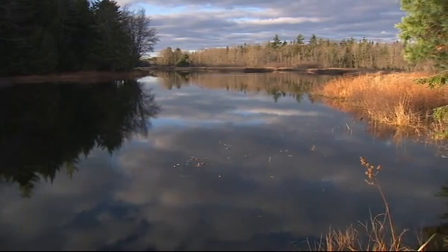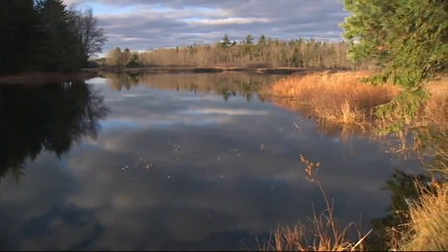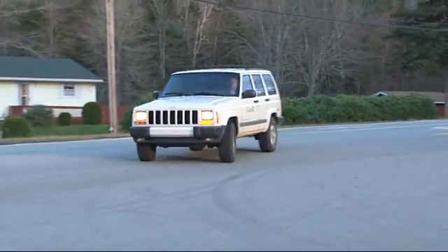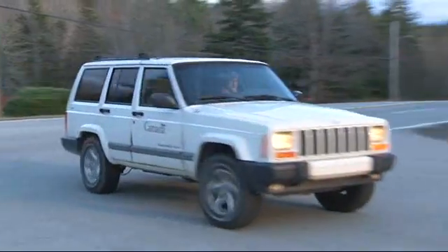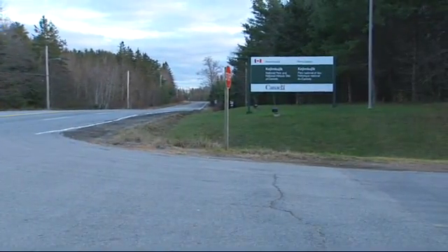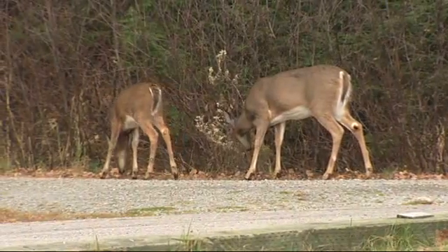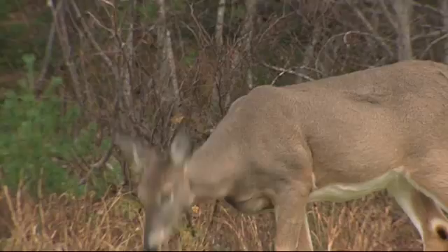Research has been going on in Kejimkujik for about as long as Kejimkujik has been here. It started in 1969 when Kejimkujik was declared a national park, and we've had various research projects going on since that time. We have research on Blanding's turtles, fish, fish tracking, and fish populations.